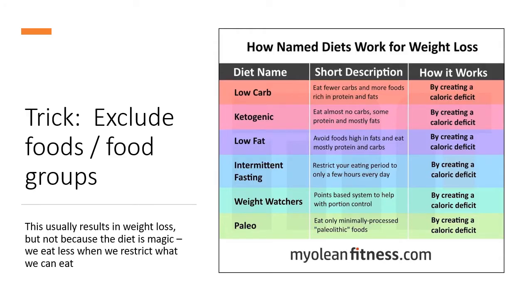The way that any weight loss diet works — you name the diet, any weight loss diet — is by excluding calories. Diets typically exclude foods or food groups. When you're limited in what you can eat, you tend to eat less. That's just human nature. So these rules actually create a calorie deficit. Any of these diets can be swapped out — it really doesn't matter. They've got rules, but the way they work in the end is not anything magic about the diet. It's just that you ate fewer calories.